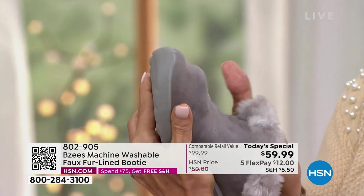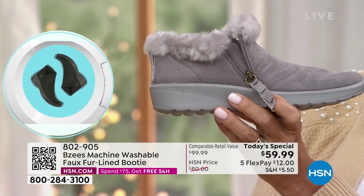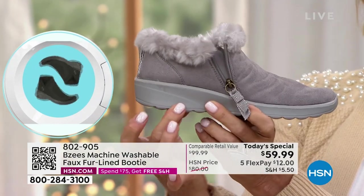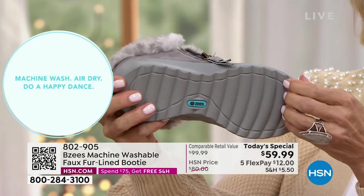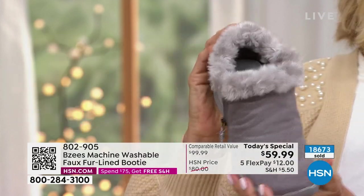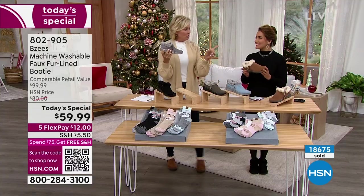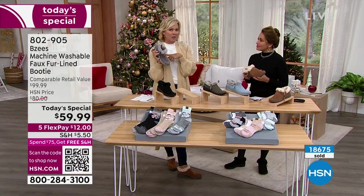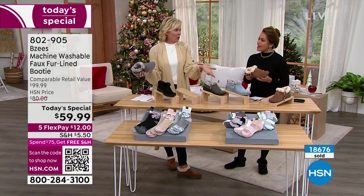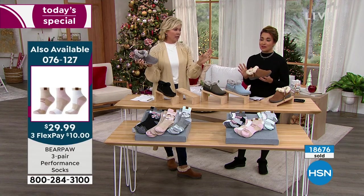Just giving you a couple updates here — look at the outsole. This is just a one and a quarter inch EVA outsole. It's got a nice bit of traction so you don't have to worry about slips. What a great transitional shoe to slip into right now. If you do get those socks and you get the today's special booty, you're at $75 and you'll get free shipping on both of them. Who doesn't like free shipping?